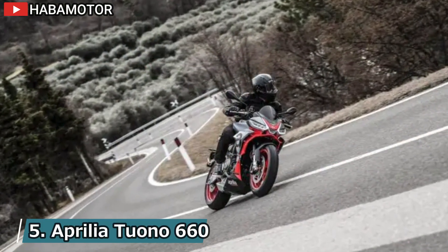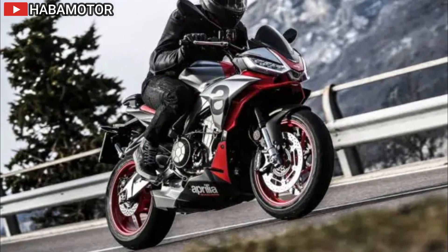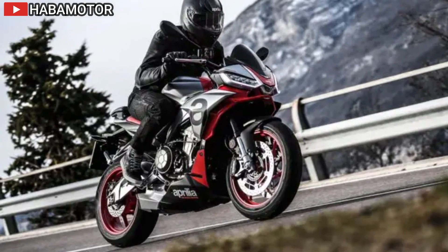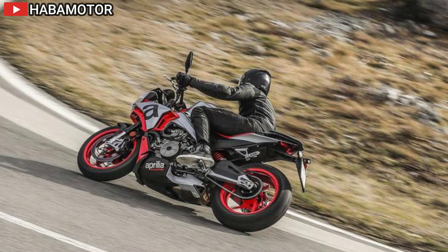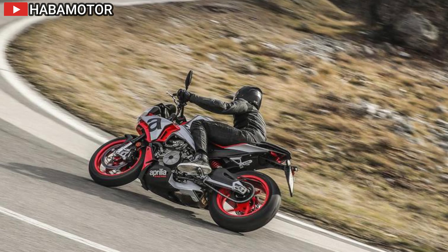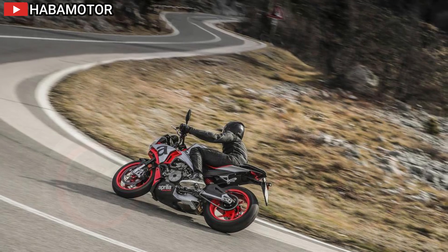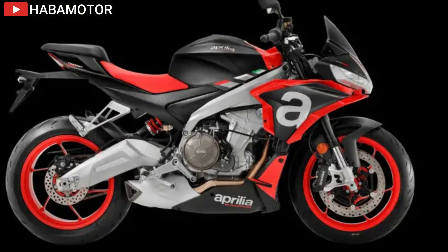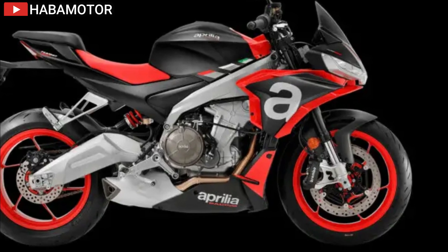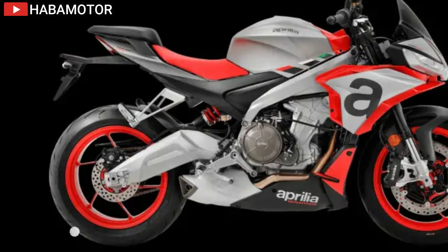The 2024 Aprilia Tuono 660 merges the legendary Tuono V4 1100 with advanced RS 660 technology, resulting in a breathtaking lightweight sport bike. It features five riding modes, a customizable electronic instrument panel, and comes in colors like Concept Black, Iridium Gray, and Acid Gold. Advanced electronics include ride-by-wire throttle, multi-level traction control, anti-wheelie, cruise control, engine braking, ABS, and engine mapping options. Its lightweight twin-cylinder engine, derived from the V4, provides impressive performance with a distinctive exhaust note.